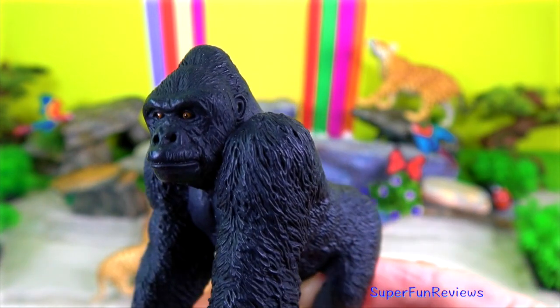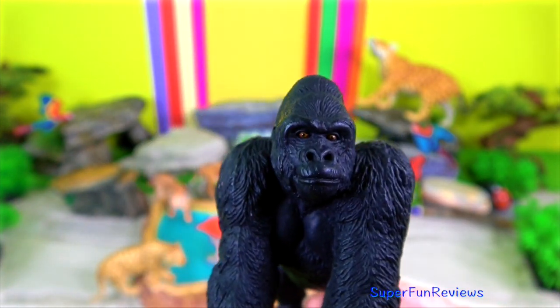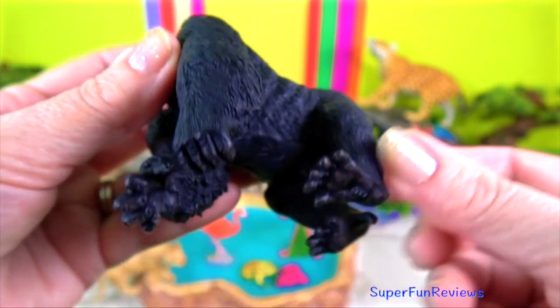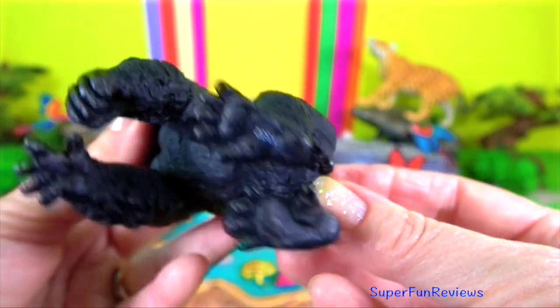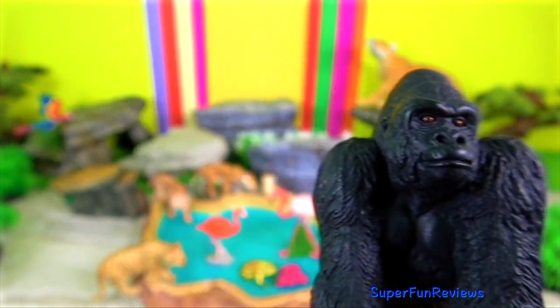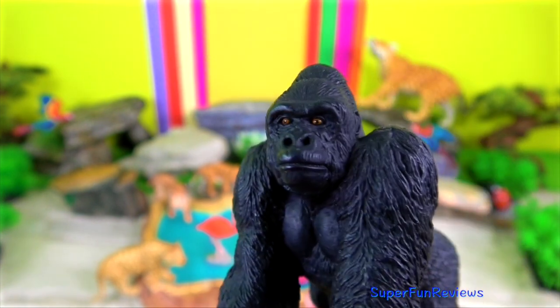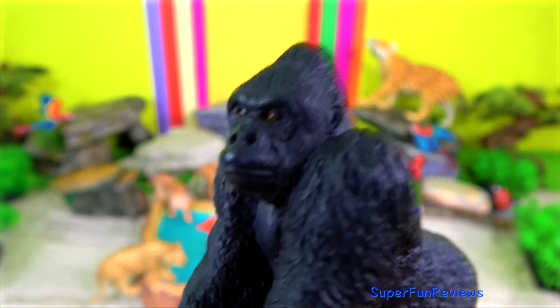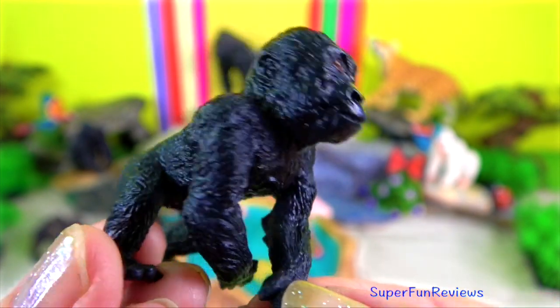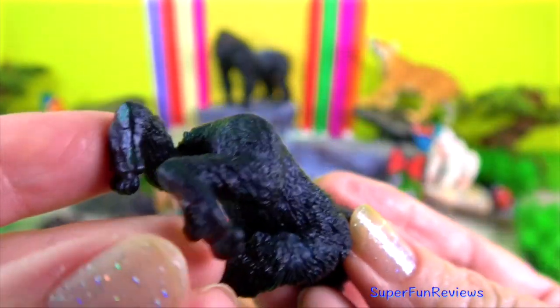A typical gorilla family consists of a dominant silverback male, sometimes other silverbacks who support the dominant male, younger black-backed males, adult females, juveniles and infants. The dominant silverback plays an important role in keeping the group together as well as protecting it.